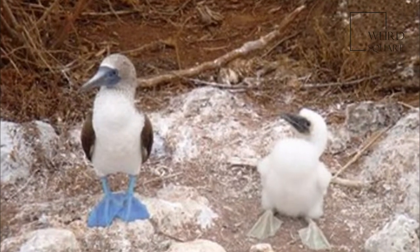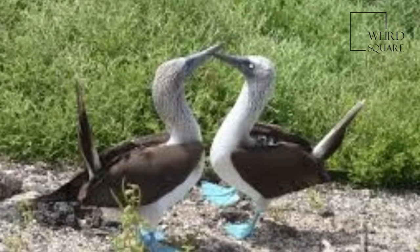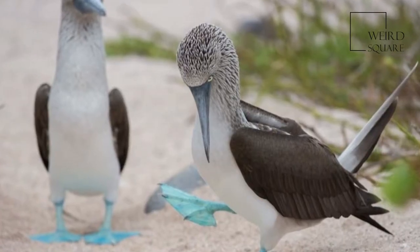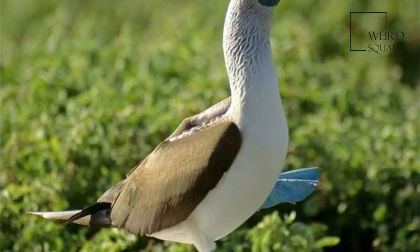Its diet mainly consists of fish, which it obtains by diving and sometimes swimming underwater in search of its prey. It sometimes hunts alone, but usually hunts in groups. The blue-footed booby usually lays one to three eggs at a time.